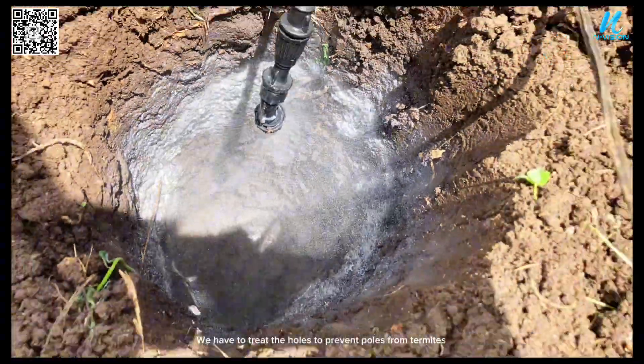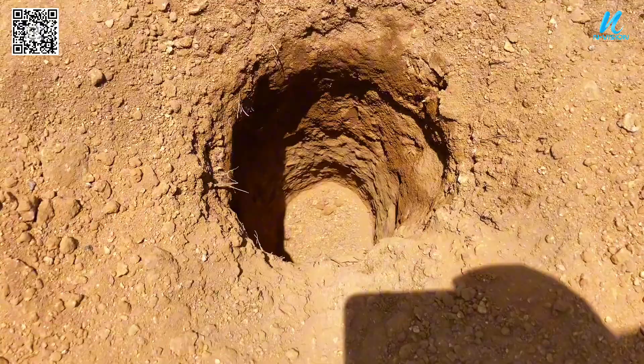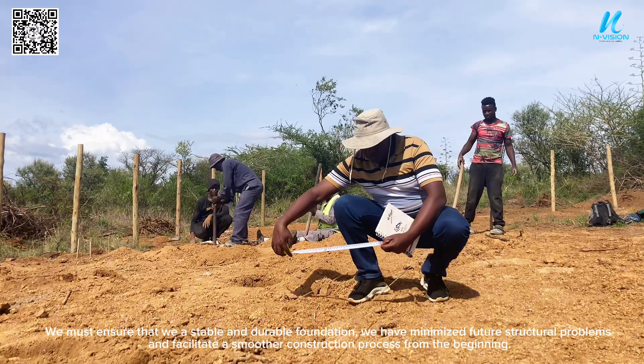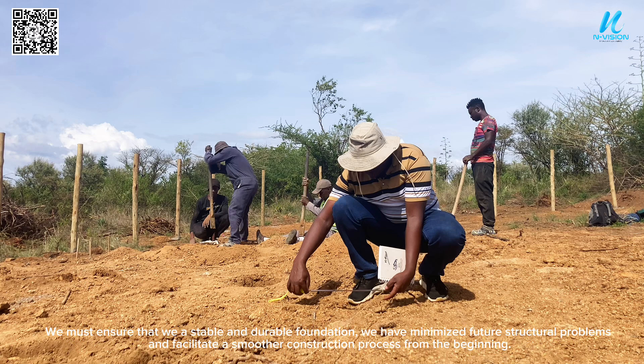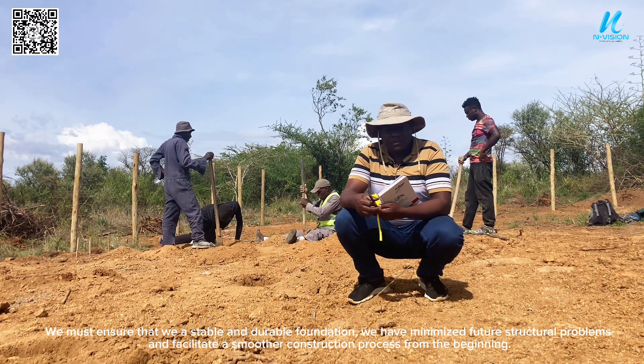We have to treat the holes to prevent poles from termites. We must ensure that we have a stable and durable foundation, we have minimized future structural problems and facilitate a smoother construction process from the beginning.